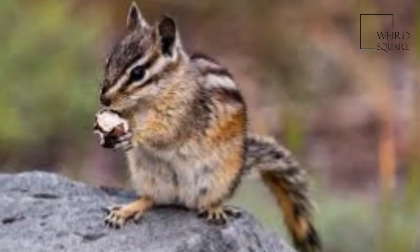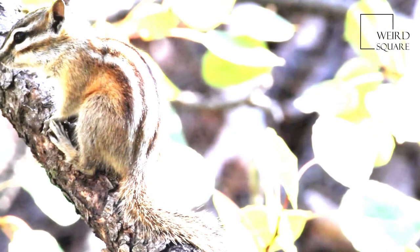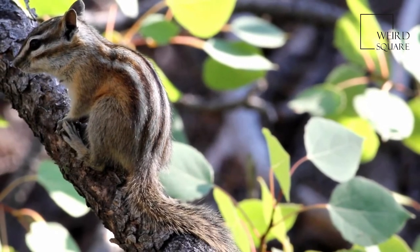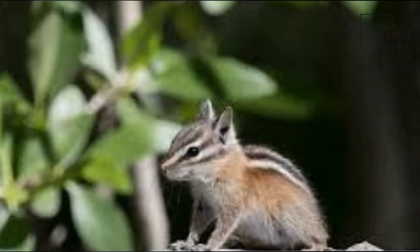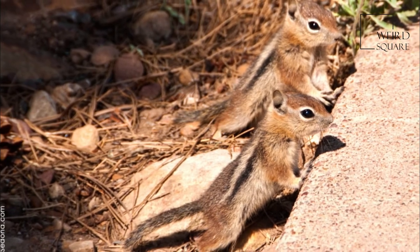As in other chipmunks, there are four toes on each of the forefeet and five on the hind feet. Females have eight teats. The brain-to-body mass ratio for least chipmunks is lower than that for other chipmunk species living in the same area, suggesting that they prefer less complex environments.